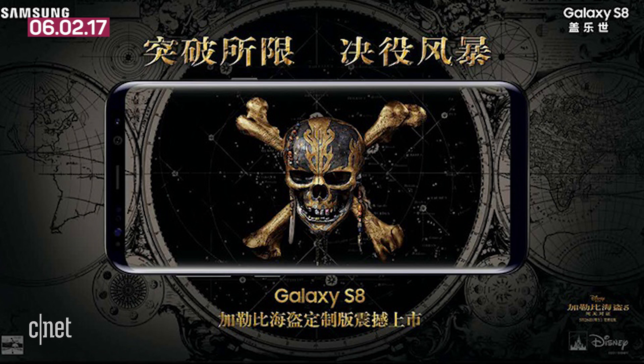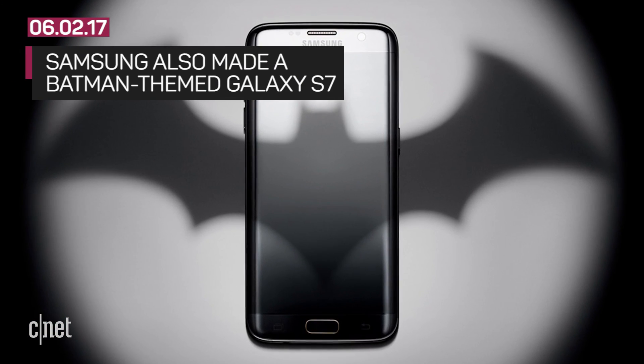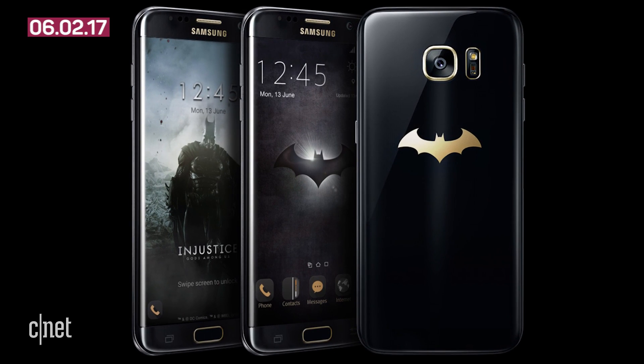Or you can go the whole pillage and plunder route, whichever is easiest for you. Come on Samsung, can't you throw us a bone? The company had a Batman themed version of the Galaxy S7 that was available in the US. It's called the Injustice Edition.